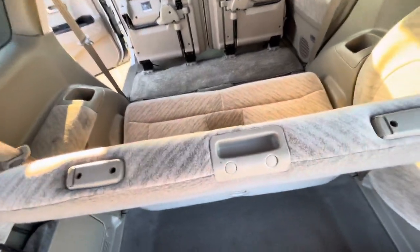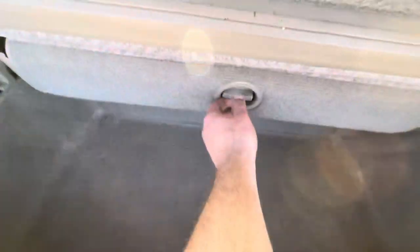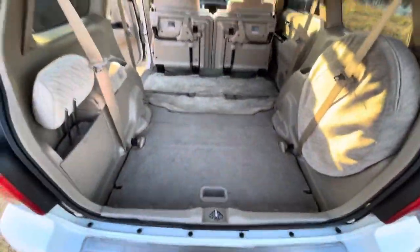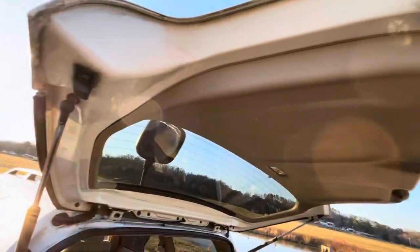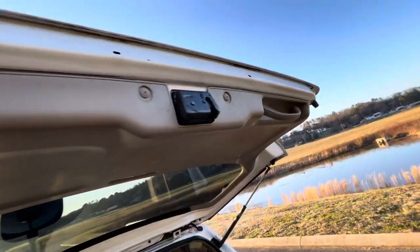The seats do fold into the floor, so if this is enough cargo room for you, that's awesome — some people need more, some need less. Just click this, let go, and it drops in just like that, giving plenty of cargo room. Back here, as you can see, it's no rust, nothing like that — very clean. It's got a little bit of dirt but no rust. Just dirt, not rusty.